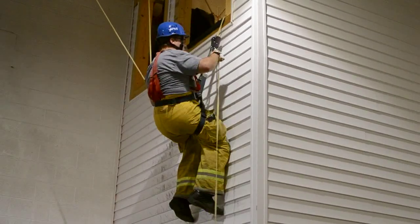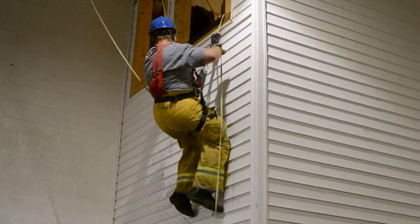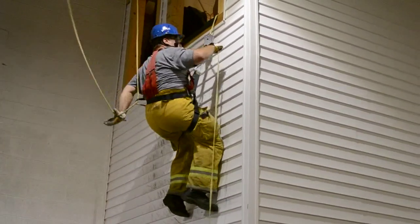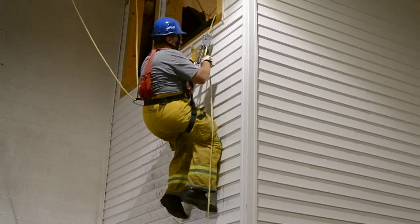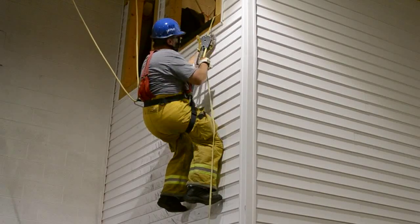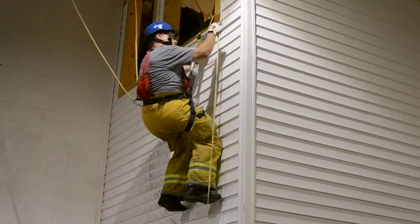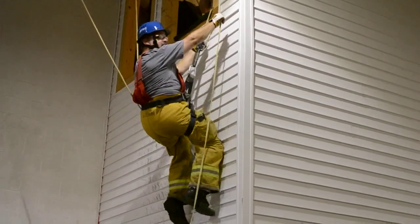Now I'm ready to lower myself. Always make sure you have safety and the right equipment to be doing the training. Same thing as before — I'm going to start at a 1 or 2 o'clock position. I'm going to squeeze the lever and I'm going to go down.